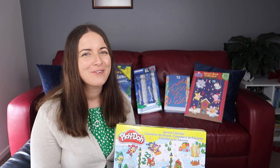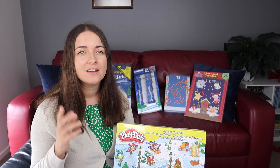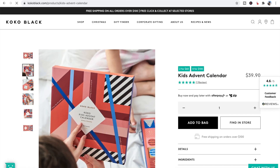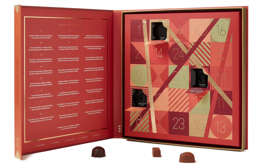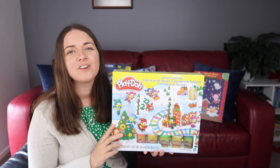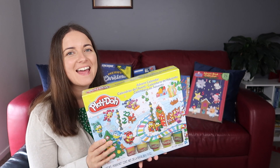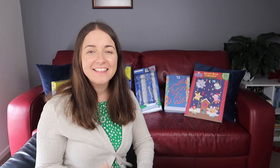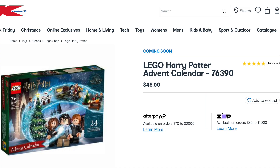If you're into chocolate, Coco Black has a kids advent calendar that is $39.99, or the adult one is $69. The Play-Doh calendar is $24 and the Peppa Pig advent book is $24 too.